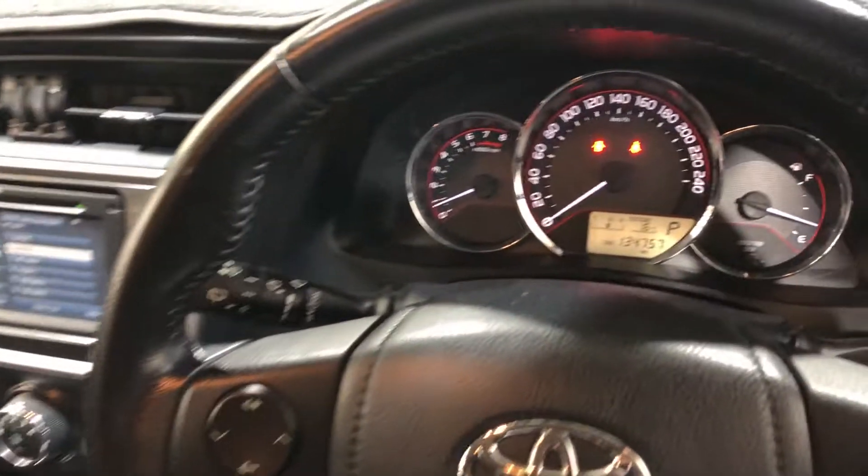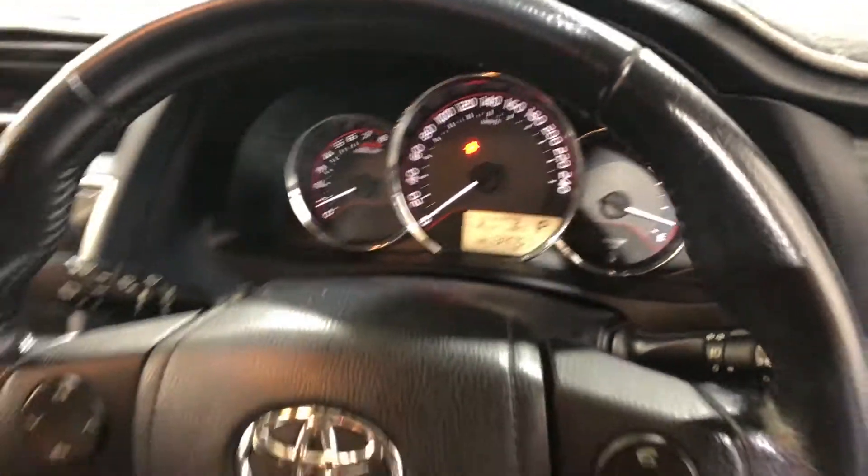This car has travelled a low 134,000km on the clock. It also comes with two sets of keys and a full set of books.